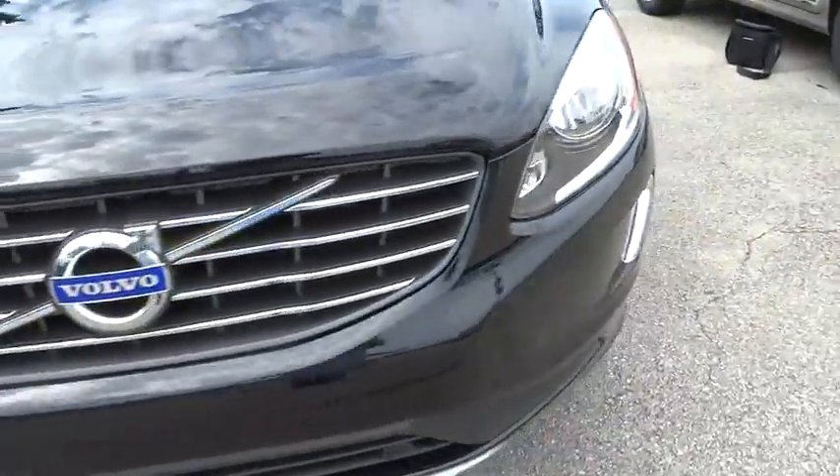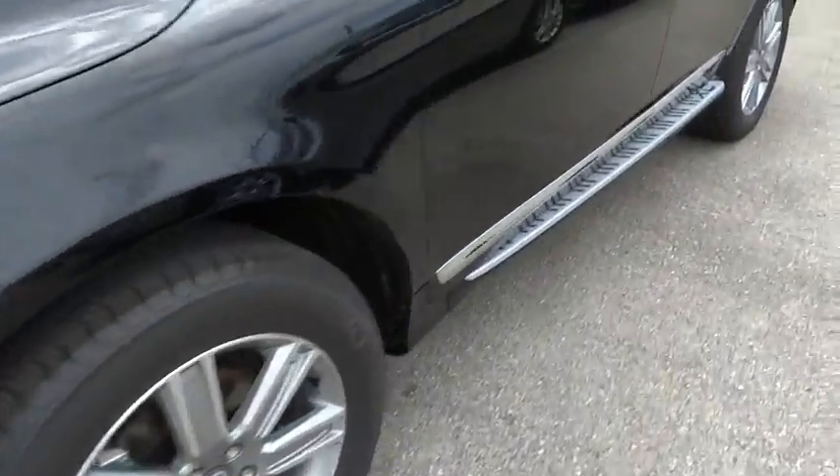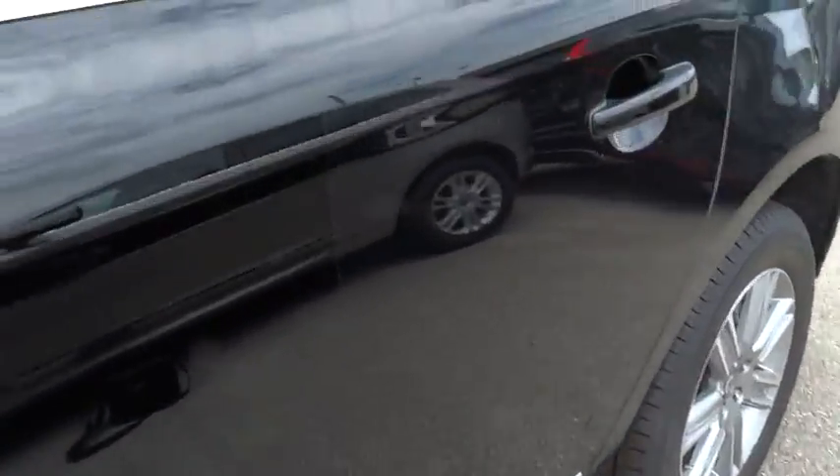Security system, rear window defroster, CD player, panic alarm, power moonroof, remote keyless entry.